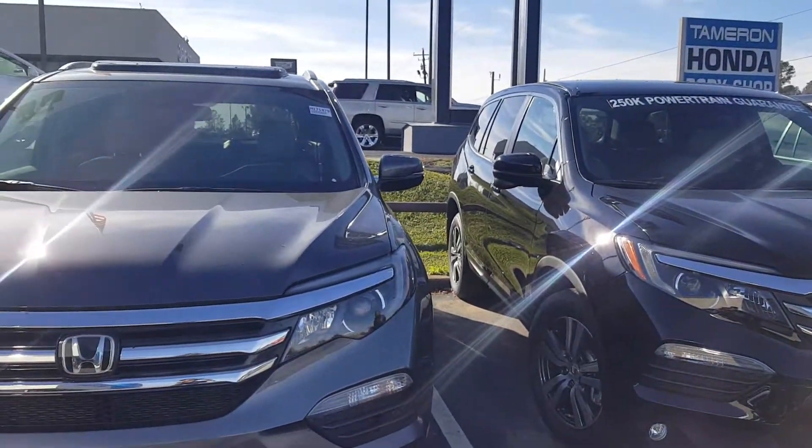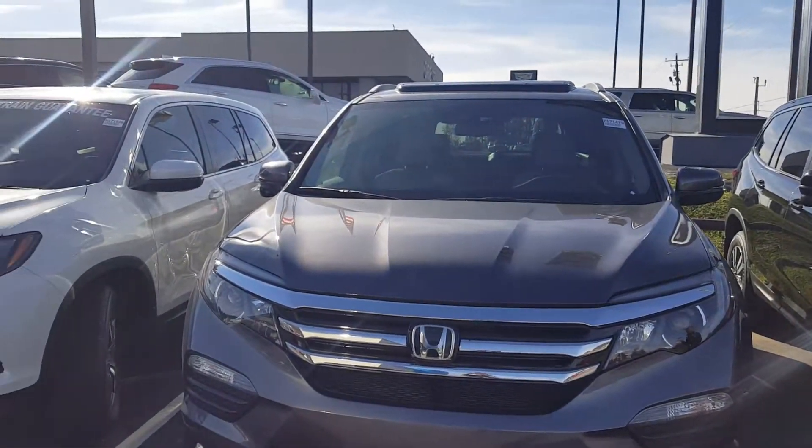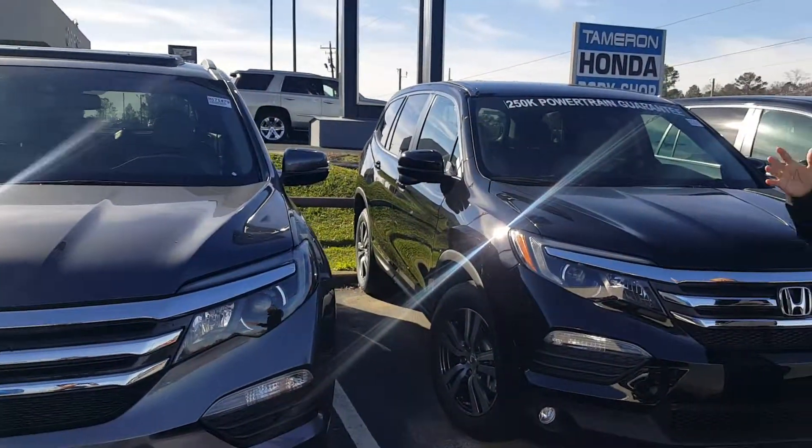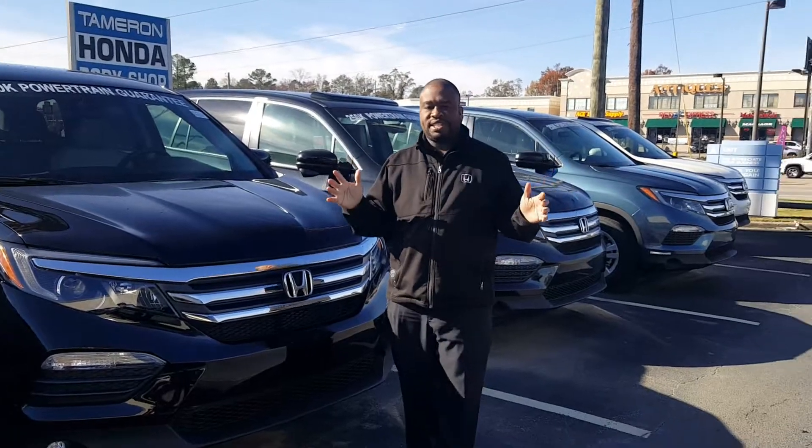If you would, give me a call at 205-229-5362. Again, this is AJ Petway here at Tamron Honda. We've got plenty to choose from, and we're closing out the year with a big sale.